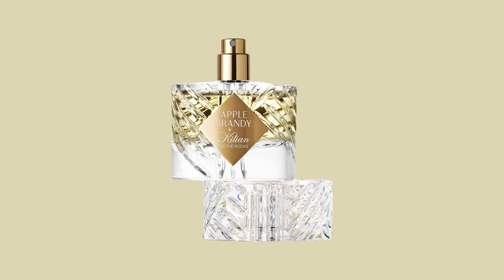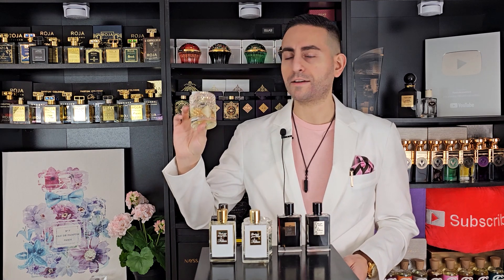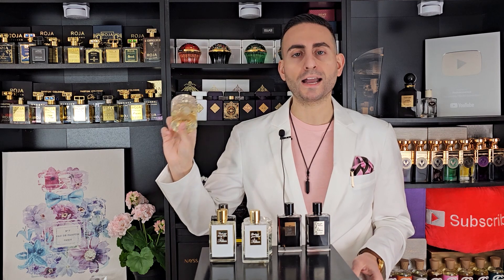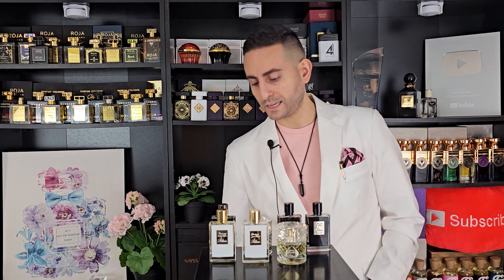The next fragrance that has gotten super popular is Apple Brandy. If you have the choice between Apple Brandy and Angel Cher, Angel Cher is a lot darker and more ambery. With Apple Brandy you have the apple, a bit of spiciness, sweetness, pineapple, and bergamot — a lot of really bright facets. This is definitely one of the fresher fragrances to explore from the Kilian Paris brand.